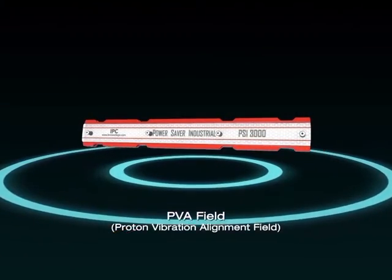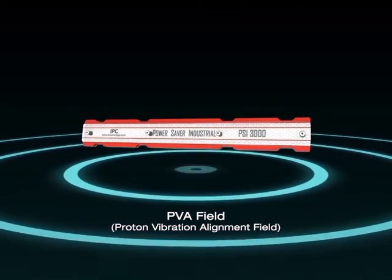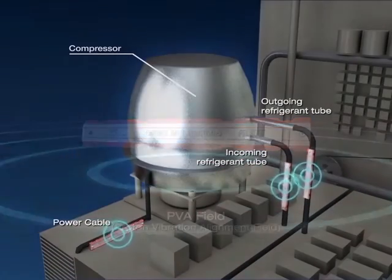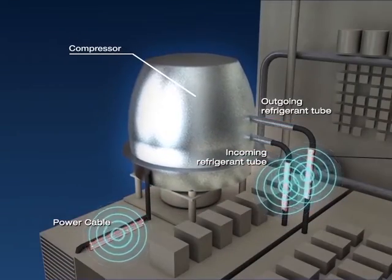The PVA field, which stands for Proton Vibration Alignment Field, is generated by the Protonic Power Savers to align the protons and electrons in the entire air conditioning system.